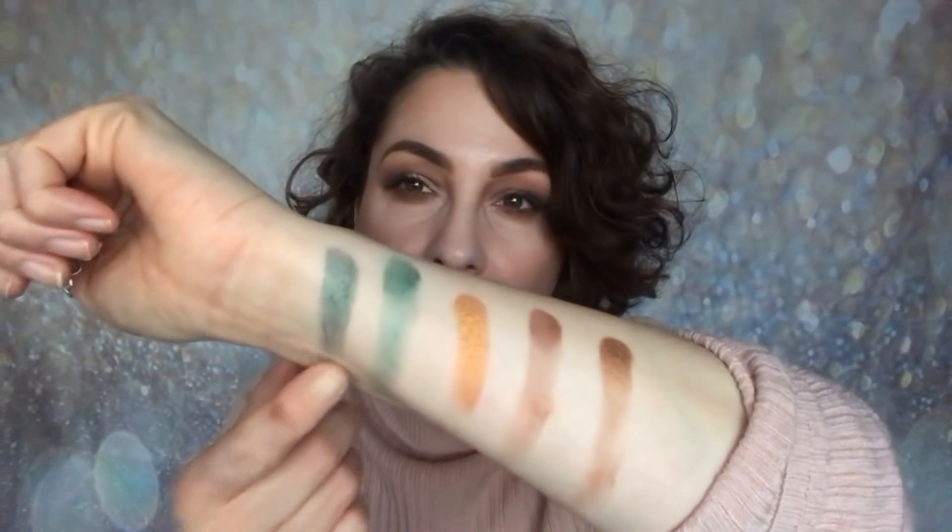Do I go for the green now or do I keep it burgundy? I think I'm going to go with that Wicked shade — because I think it's going to look beautiful on the lid. I'm all about going for something different.